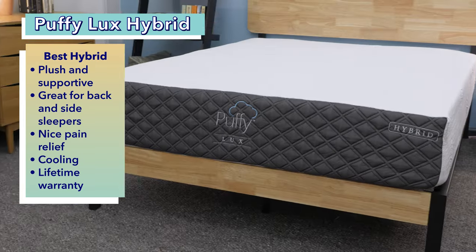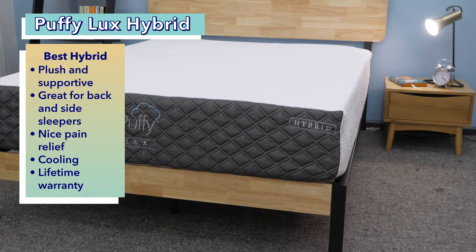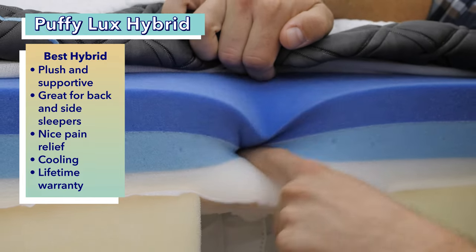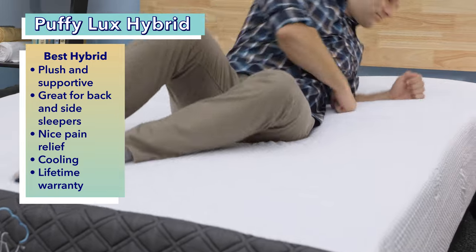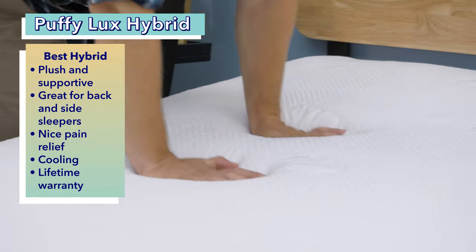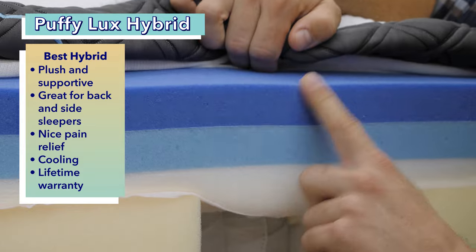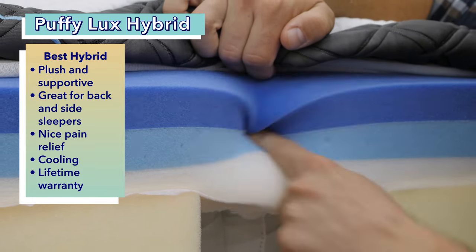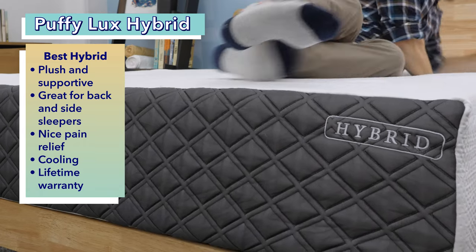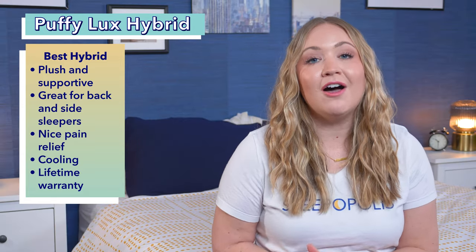Next up, our pick for the best soft hybrid mattress — the Puffy Luxe Hybrid. There are lots of pluses: its combination of foam and coils lends itself to a nice balance of plushness, responsiveness, and support. Back and side sleepers who experience back or shoulder pain will likely appreciate the Luxe Hybrid's pressure-relieving abilities. If you sleep hot, the Luxe Hybrid will help keep you cool thanks to cooling cloud foam, pocketed coils, and a moisture-wicking polyester cover. Its cooling foams and low motion isolation also make it a good option for couples. Another perk: Puffy offers a lifetime warranty on all of its mattresses.